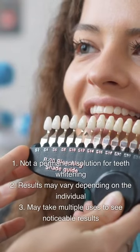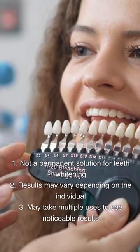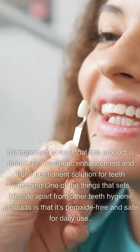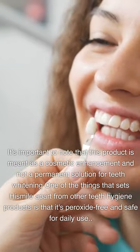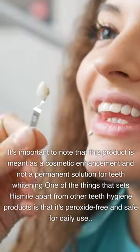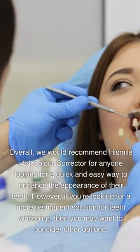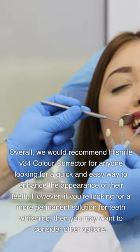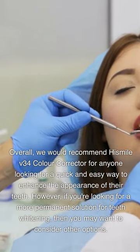Cons: 1. Not a permanent solution for teeth whitening. 2. Results may vary depending on the individual. 3. May take multiple uses to see noticeable results. It's important to note that this product is meant as a cosmetic enhancement and not a permanent solution. One of the things that sets HiSmile apart is that it's peroxide-free and safe for daily use. Overall, we would recommend HiSmile V34 Color Corrector for anyone looking for a quick and easy way to enhance the appearance of their teeth. However, if you're looking for a more permanent solution, you may want to consider other options.